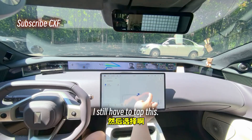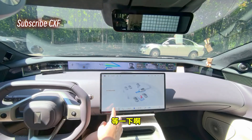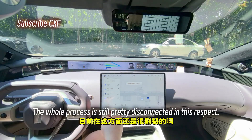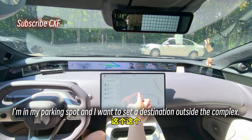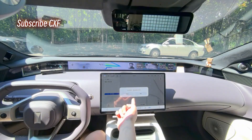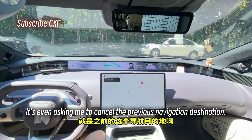I still have to tap and select my exit — I haven't even mapped my local route yet. The whole process is still pretty disconnected. I'm in my parking spot and I want to set a destination outside the complex, and it's even asking me to cancel the previous navigation destination.